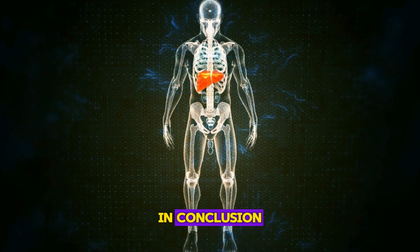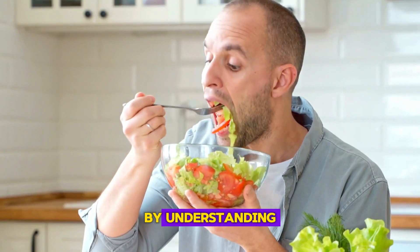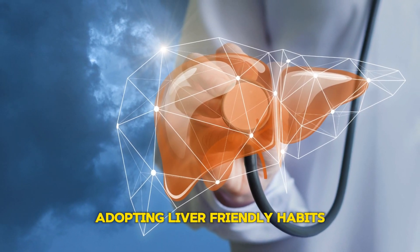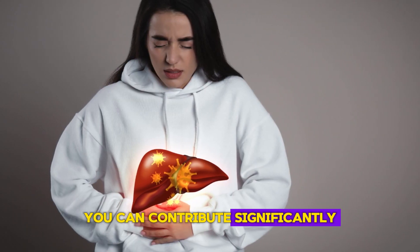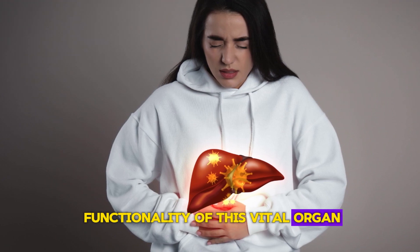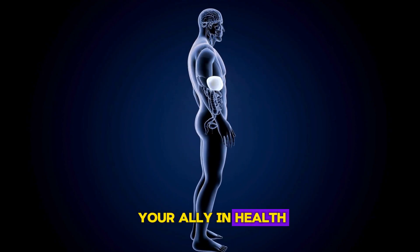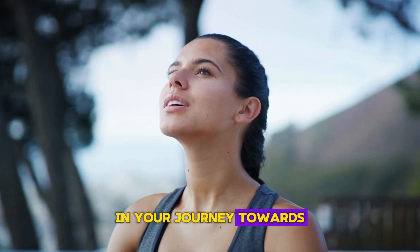In conclusion, the liver's health is integral to overall well-being. By understanding and heeding the signs of liver distress, adopting liver-friendly habits, and seeking timely medical advice, you can contribute significantly to the longevity and functionality of this vital organ. Remember, your liver is your ally in health, and nurturing it should be a priority in your journey towards a balanced, healthy lifestyle.